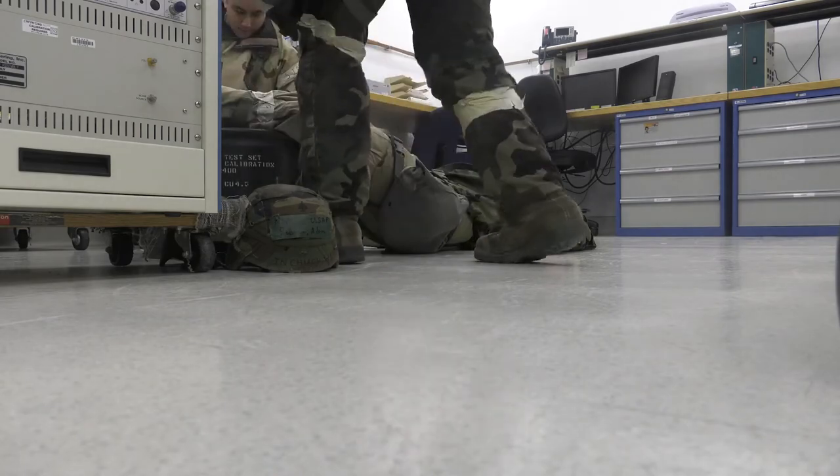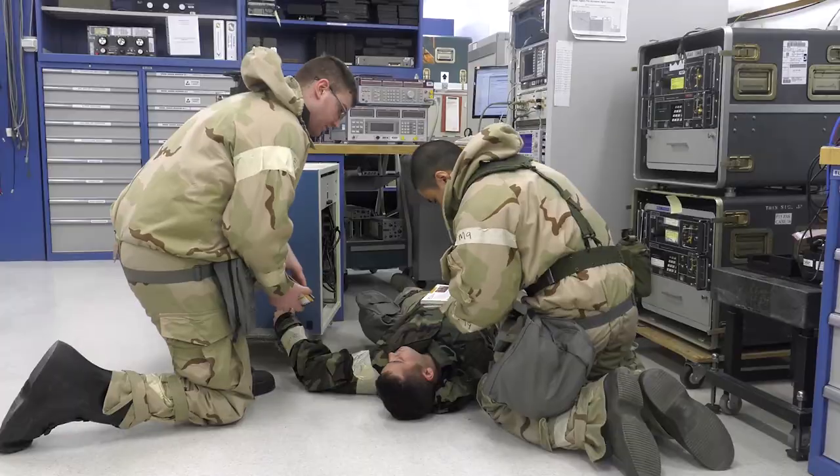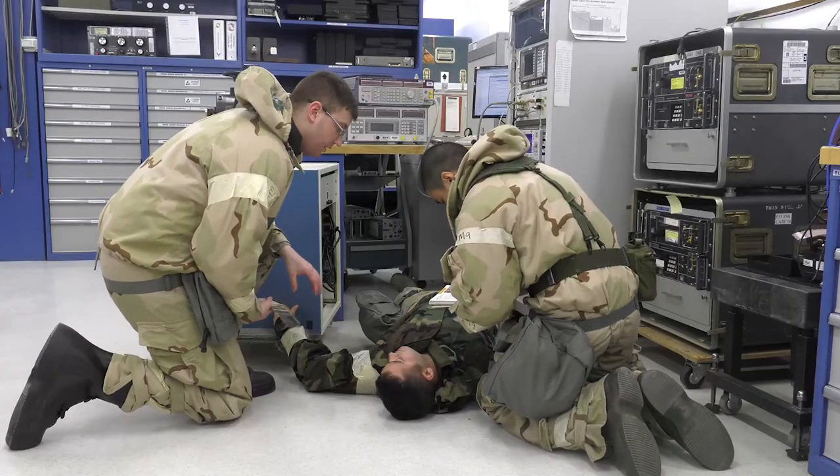We simulated an airman who got electrocuted and fell unconscious, and two airmen jumped on the scene and rendered self-aid buddy care and did a really good job of doing it.